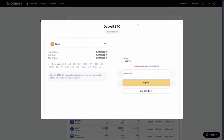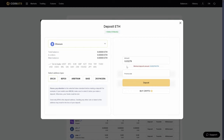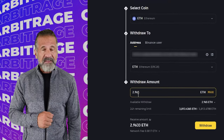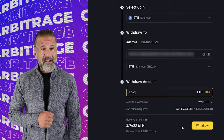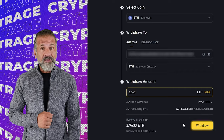Let's begin our arbitrage strategy with an initial amount of $8,000. First, go to the Coinats website, find the Deposit page, and copy the Ethereum address. Then, head over to Binance, navigate to the Withdrawal section, select Ethereum, paste the Coinats wallet address, enter the transaction amount, and click Withdraw.